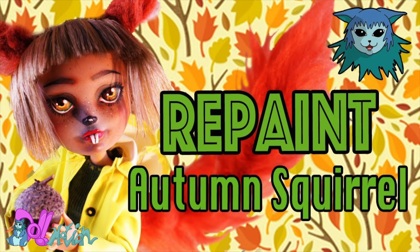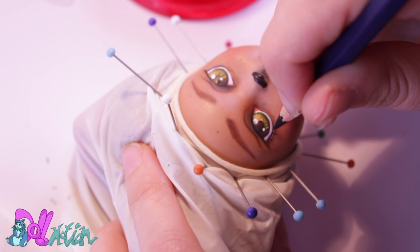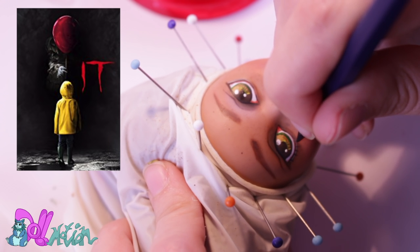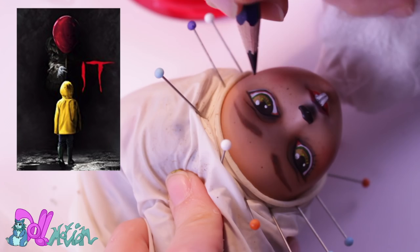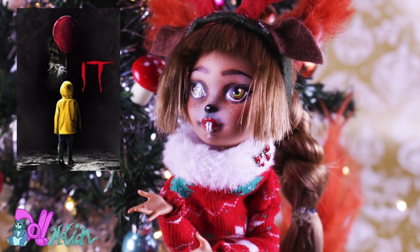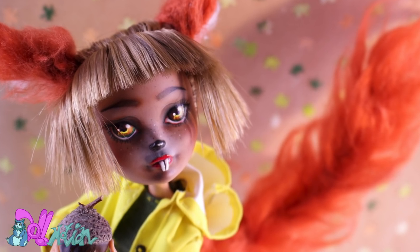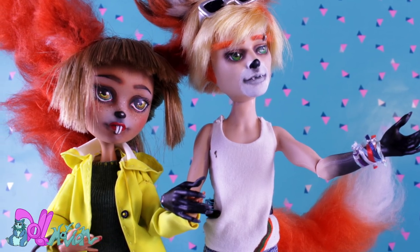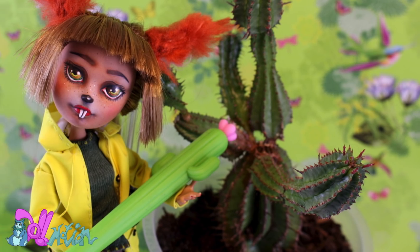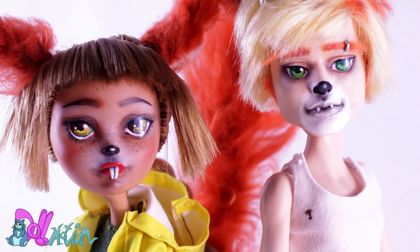Then we have my cute little squirrel, also known as Penny. At the moment when I was making the autumn repaint, the IT film remake was released. The autumn squirrel has a yellow rain jacket just like little Georgie from IT. So as a reference, I named her Penny, as in Pennywise. According to the comment section, she's the least favorite of the group. What a shame, because she's kind of a mini me. We have the same eye and hair color, and we are both small.